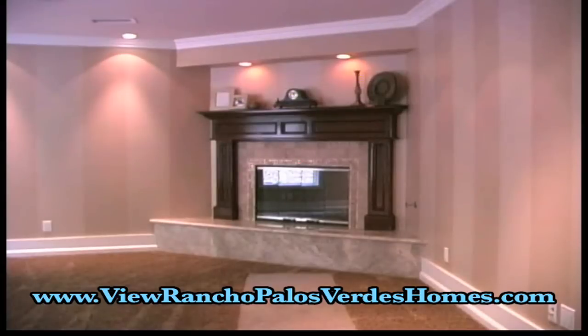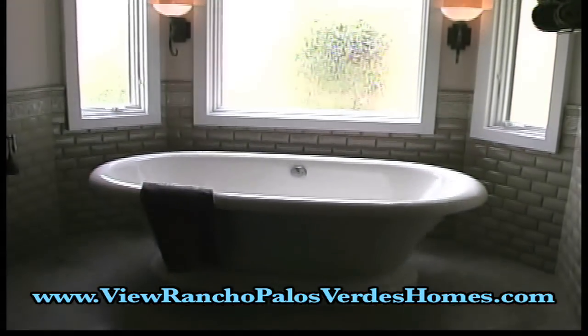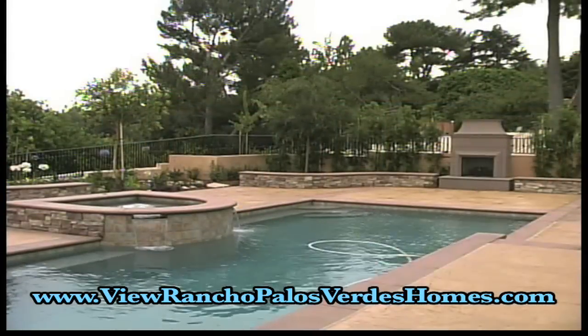Built on a 20,000-square-foot lot, the home enjoys a three-car garage and lush landscaped grounds. The backyard features a large pool, outdoor lighting, a fireplace, and an outdoor kitchen.